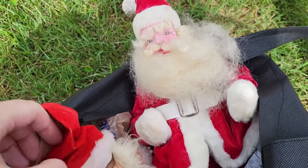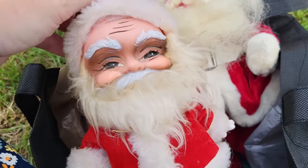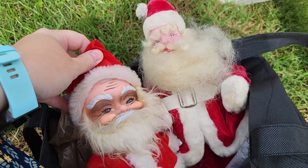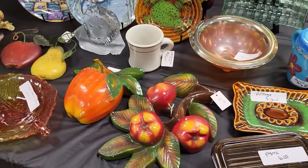Quick update: I got a Harold Gale Santa and a Kamar Santa — he's kind of creepy — for eight dollars. This is Beth's booth.